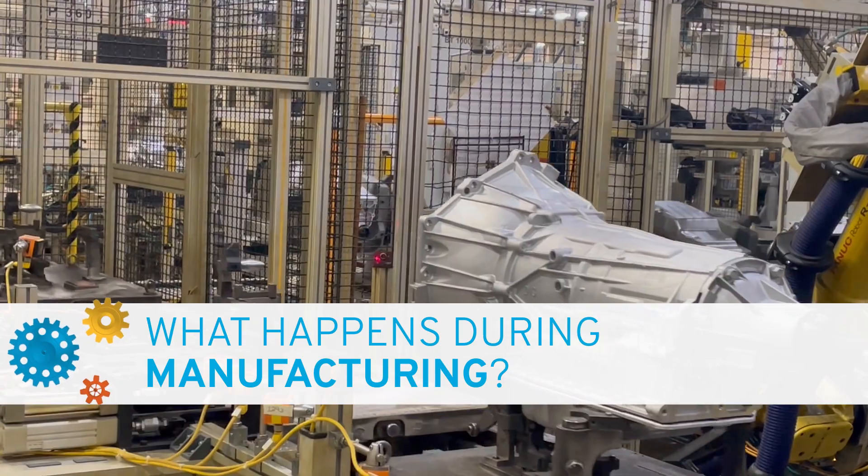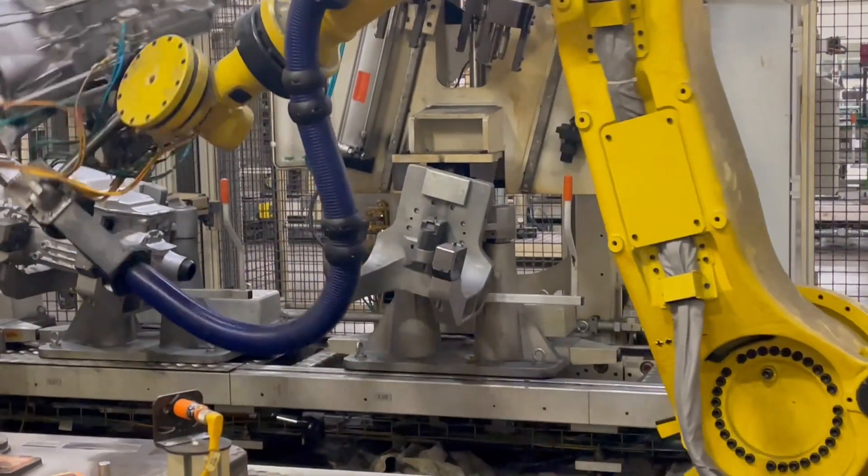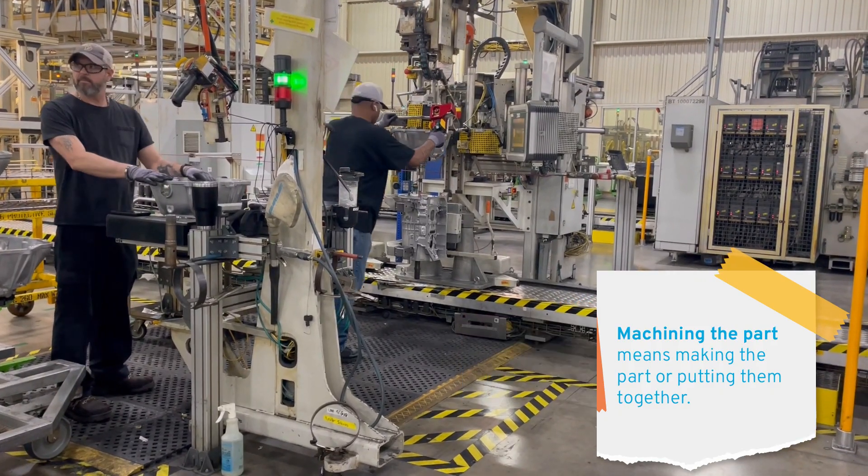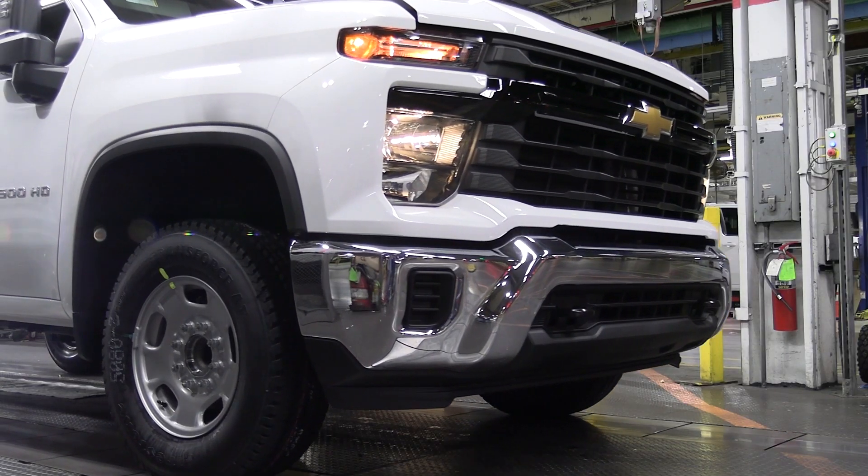We build six-speed transmissions starting from just a plain empty case, and once it makes it around the whole line it's a full-blown transmission — from the valve bodies to the housings, all the different hubs, and the torque converter. It's incredible to watch. We also make engines, doing everything from machining the parts to assembly. On the transmission side, you'll have machining where they make the gears, prismatic parts, and cases, and then the assembly line where you put it all together.